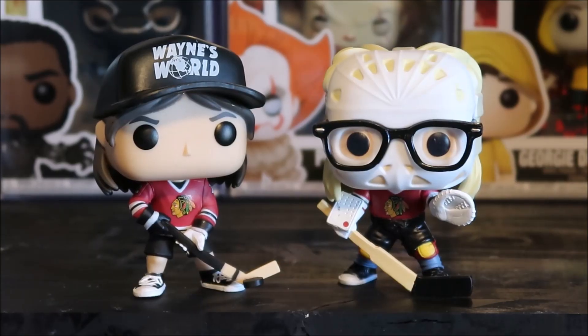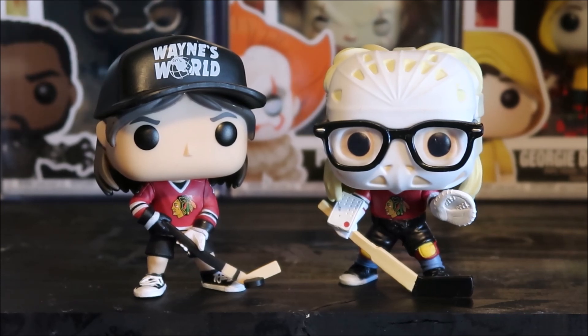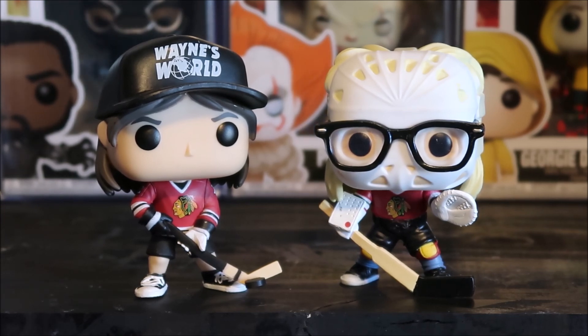Here we go with a look at them out of the box. They look so great. The jersey looks sick on them. I love, love, love these Funko Pops. Garth with his mask and then the glasses on top of the mask. The Wayne's World hat looks just fantastic. They really did a great job on these.